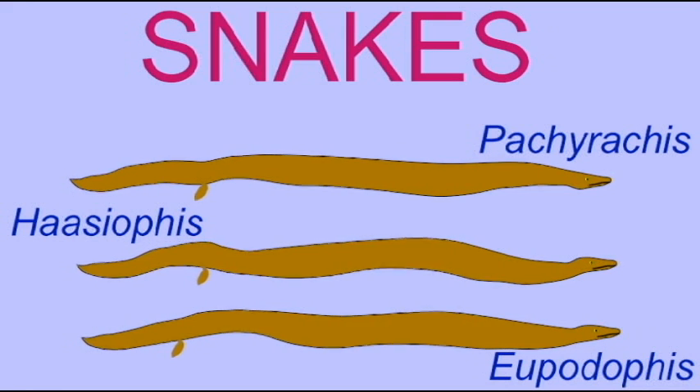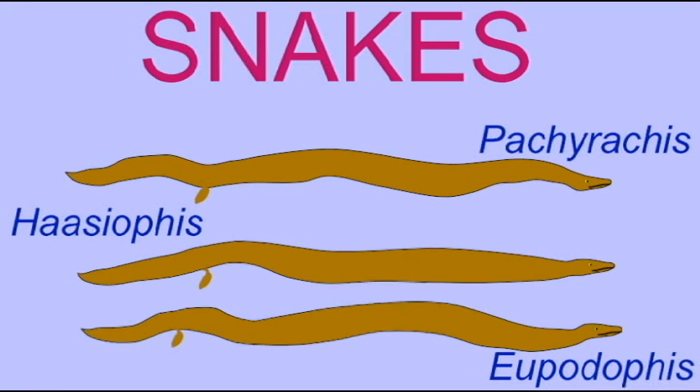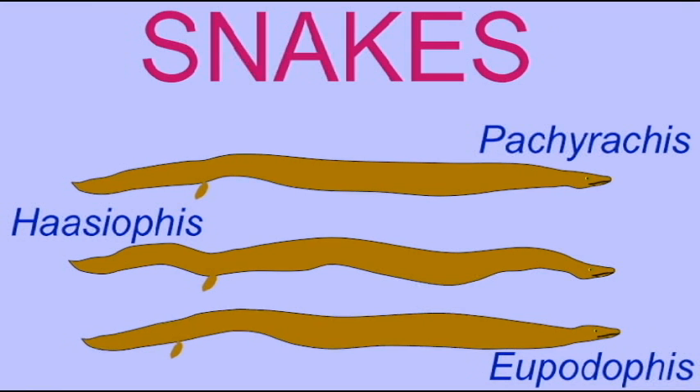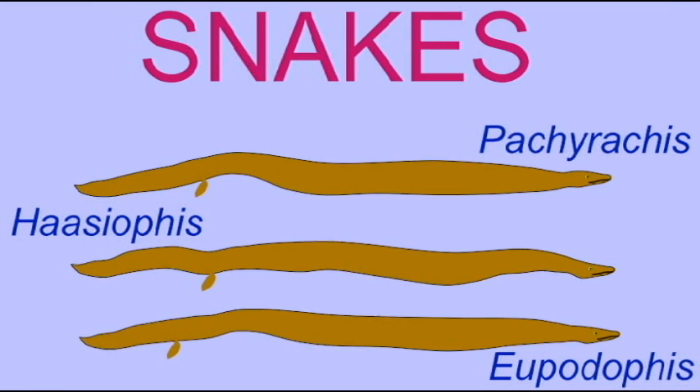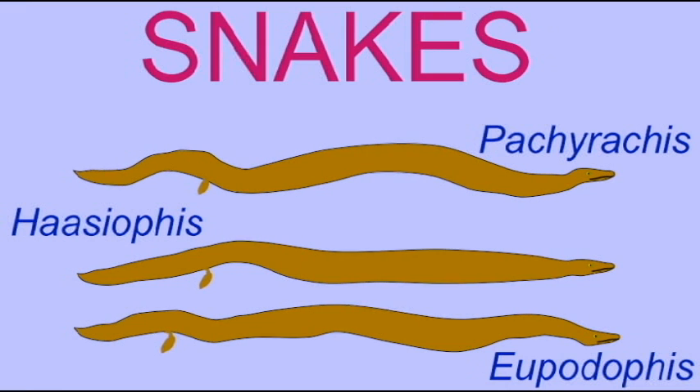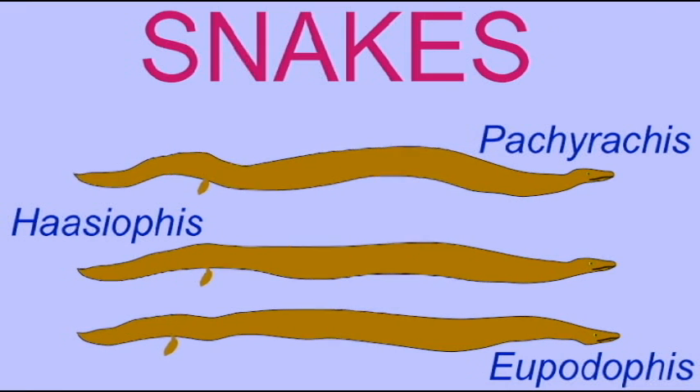This is closer to the condition of modern snakes. So these three snakes seem to be transitional fossils in between the ancestral lizards, which possessed legs, and the modern snakes, which lack them. All three possess tiny vestigial legs.